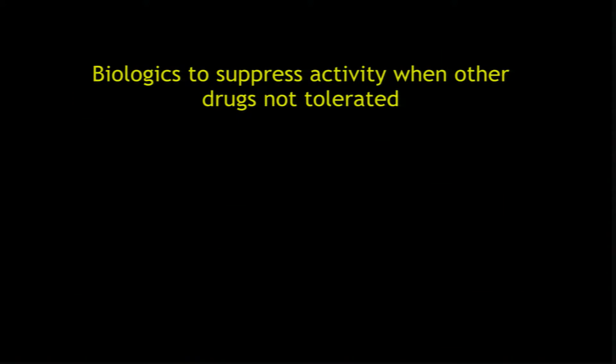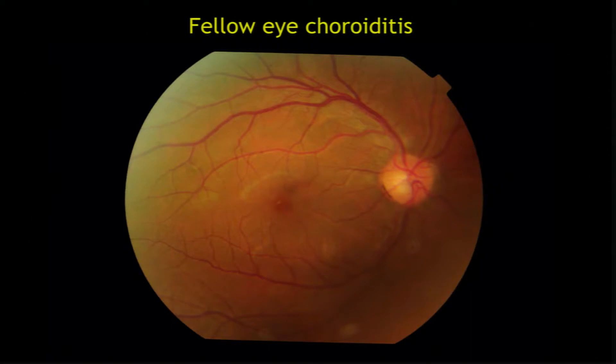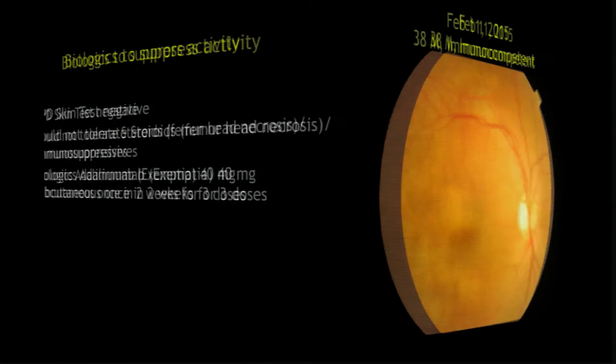Sometimes you can use biologics if a patient is not able to tolerate systemic steroids, as we did in this young man. His left eye was already damaged with choroiditis, and now he came with involvement of the other eye — a few patches inferior to the fovea. We panicked because he could not be given oral steroids; when we had given them for the other eye, he developed femur head necrosis. So we gave him biologics, and with three doses we could protect his right eye. The lesions became inactive.